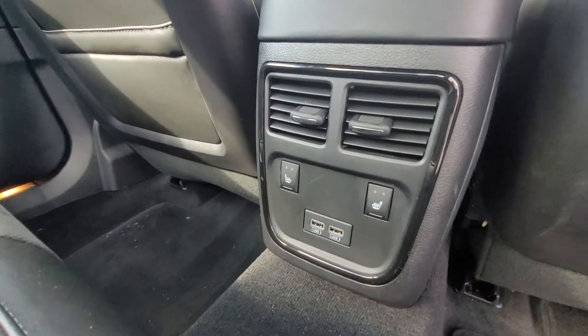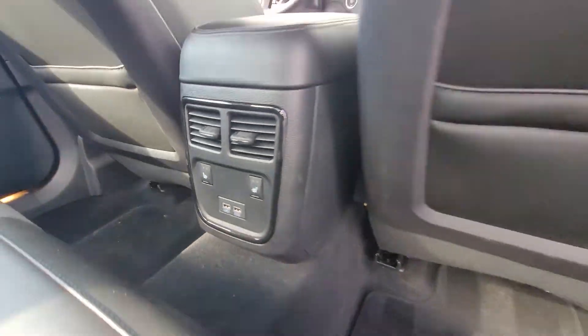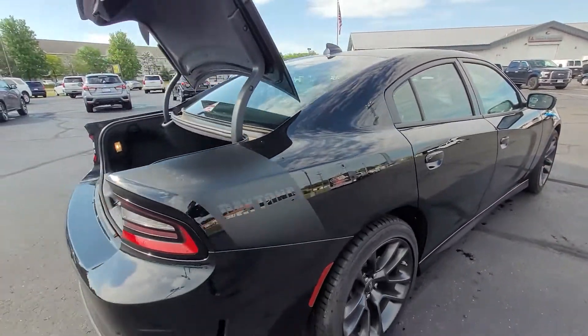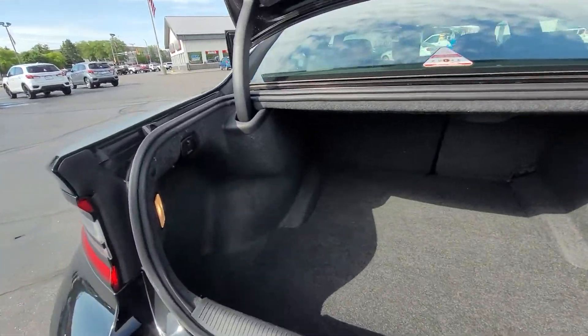You got the USBs and heated seats in the back as well. With these you do get a very spacious trunk — lots of room.